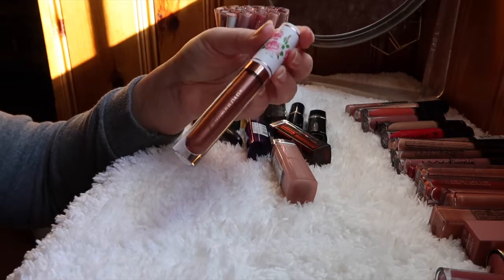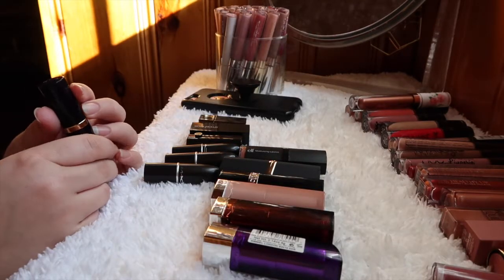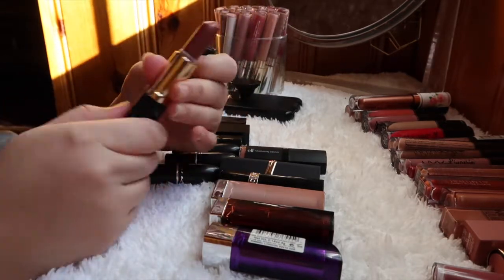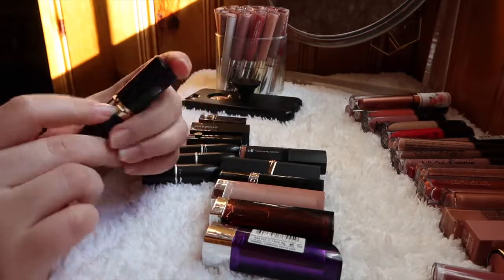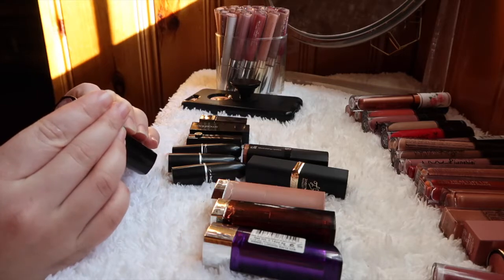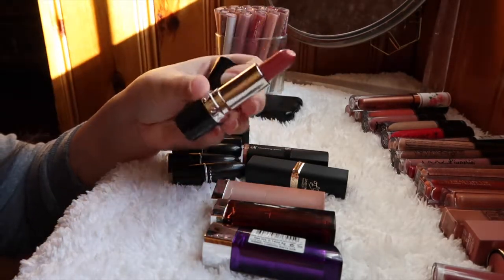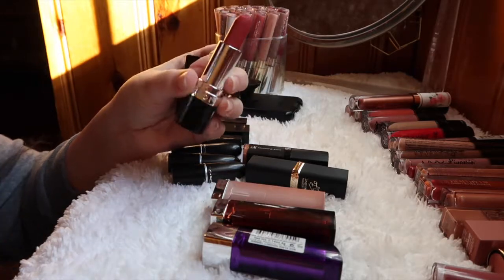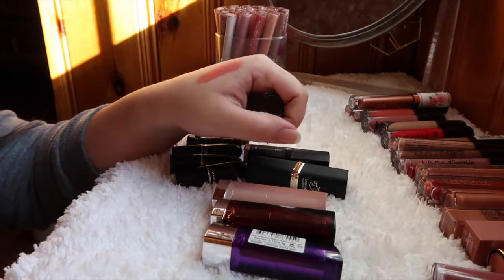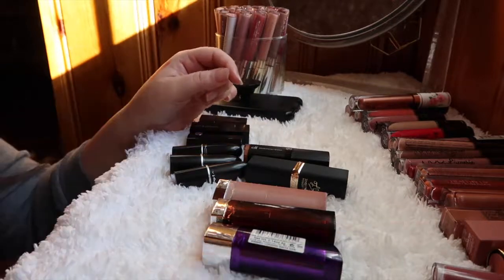This old lipstick — I think it might be Estée Lauder — is a hand-me-down that I haven't reached for once, so I'm decluttering it. This Avon lipstick in Tender Kiss isn't a great shade for me — it's a corally pink and I'm not into corally pinks, so that one's going too.